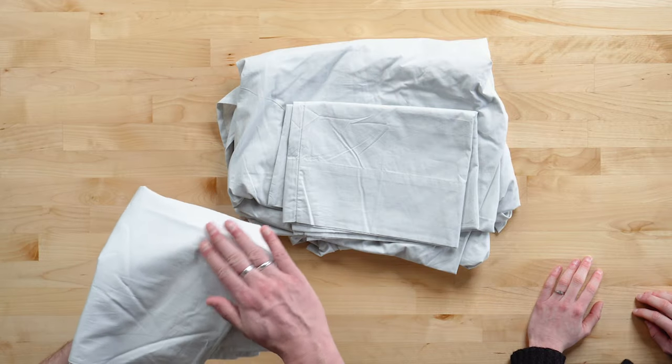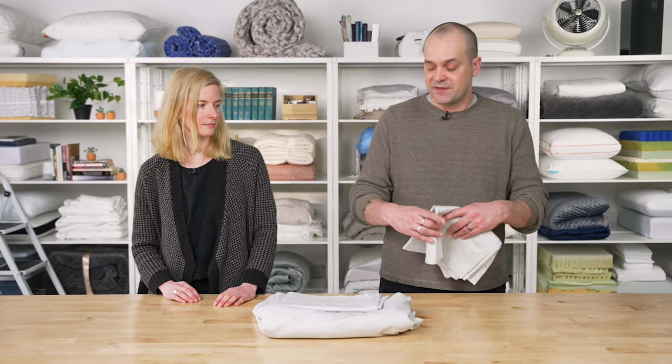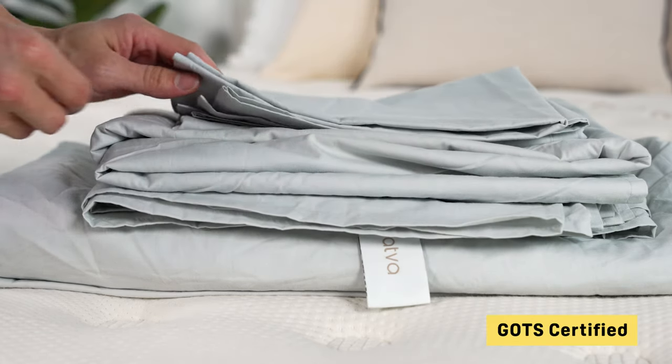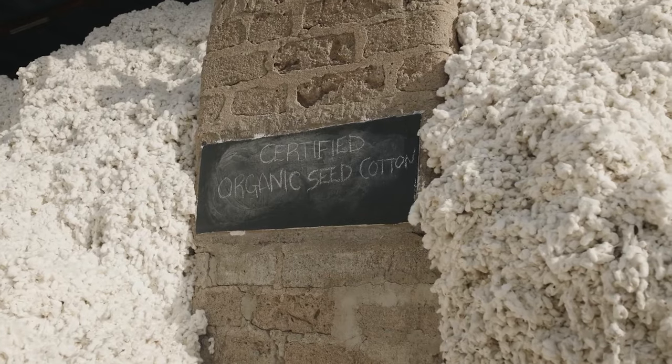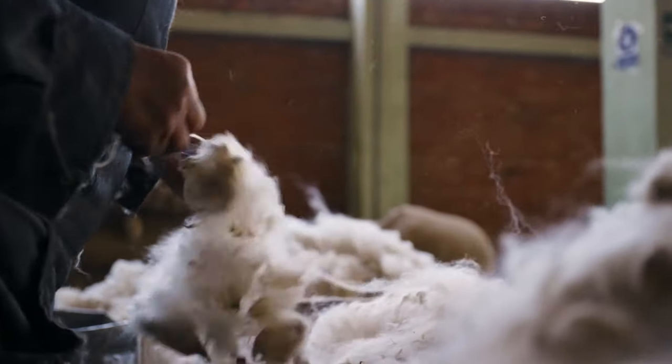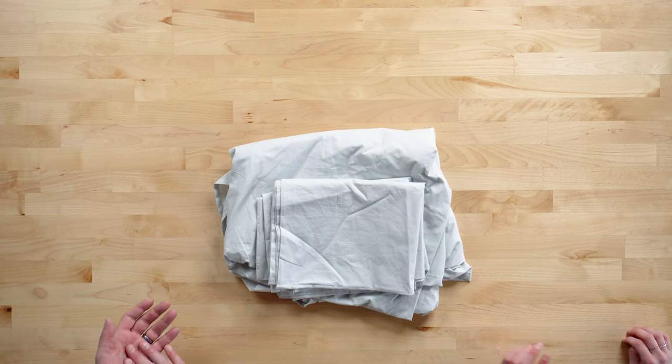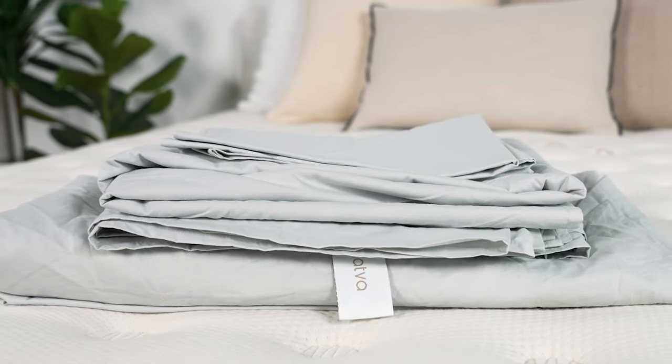It also has a nice glide to it that can feel good if you have sensitive skin. This sheet set holds a certification from the Global Organic Textile Standard, which tells you the cotton was sustainably grown and sourced. Sattva is also a fair trade company, so they treat their workers well. The set is offered in standard sizes from Twin to California King, available in three neutral options — white, ivory, and gray — making it easy to incorporate into any existing decor. The sets include a fitted sheet, and Sattva offers quality products overall.